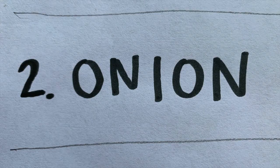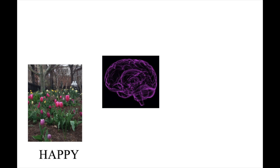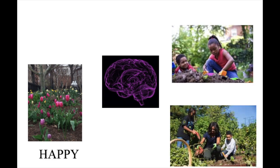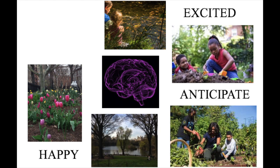Did any of your samples trigger a memory or a feeling when you smelled them? Make a note or draw a picture about what comes to mind. Neuroscientists are very curious about how an animal's sense of smell activates our memories and makes us feel certain ways.